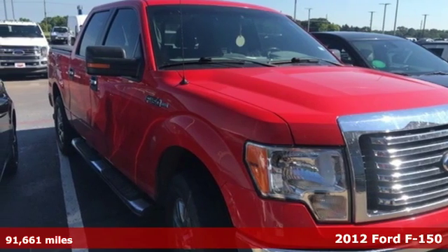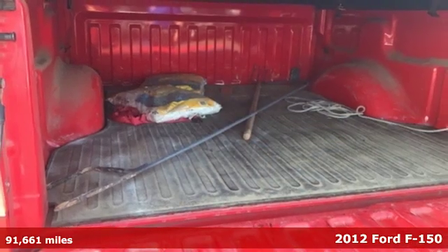It's a 2012 Ford F-150. Every generation has its Ford. This one's yours.